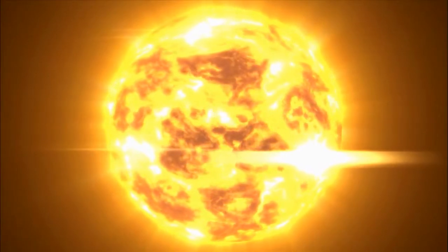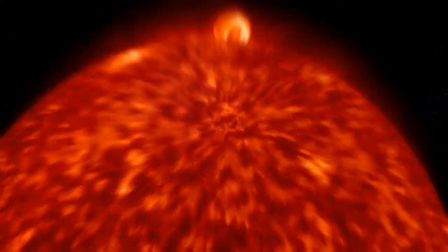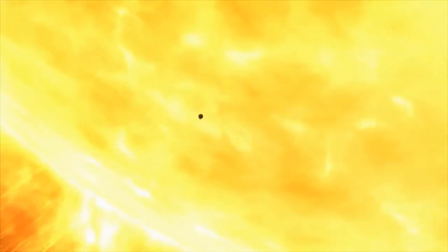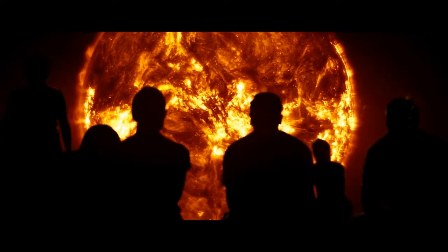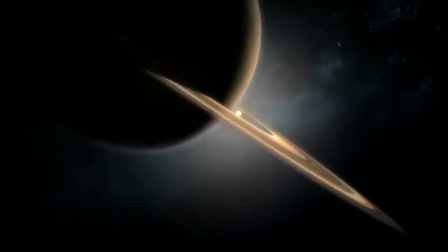The Sun is a big ball of gas and plasma. Most of the gas — 91% — is hydrogen. It is converted into energy in the Sun's core. The energy moves outward through the interior layers, into the Sun's atmosphere, and is released into the solar system as heat and light.